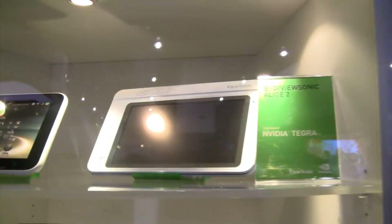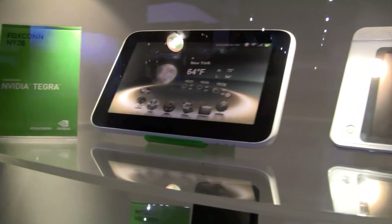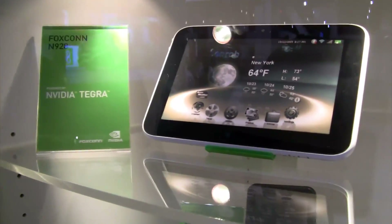I'm Sascha here from netbooklist.com. We are at the NVIDIA booth during CES 2010 and just stumbled upon all the tablet prototypes of future ODMs that are going to pick it up. You might know that we just got this rumor out that the new EPC tablet will be based on NVIDIA Tegra.